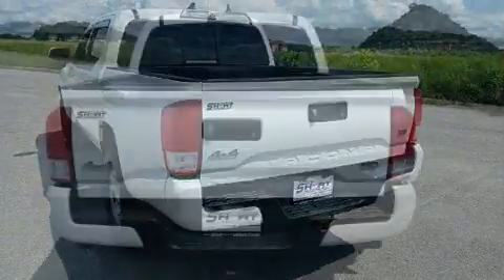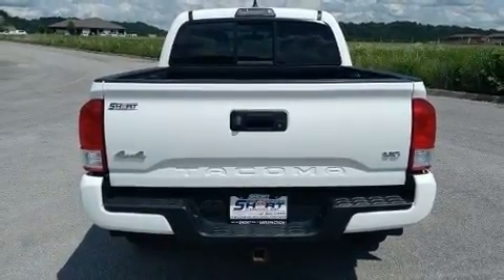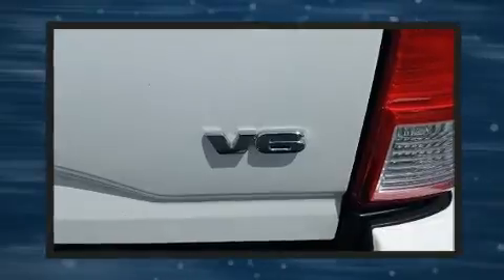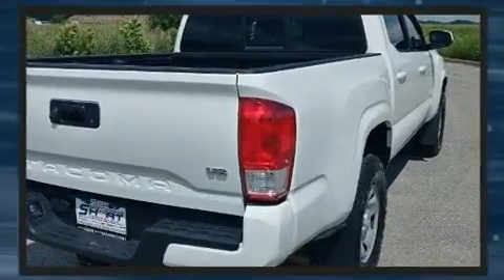Four-wheel drive allows you to go places you've only imagined. All of the following features are included: a tachometer, a rear step bumper, and a split folding rear seat. Premium sound drive with six speakers provides you and your passengers a sensational audio experience.